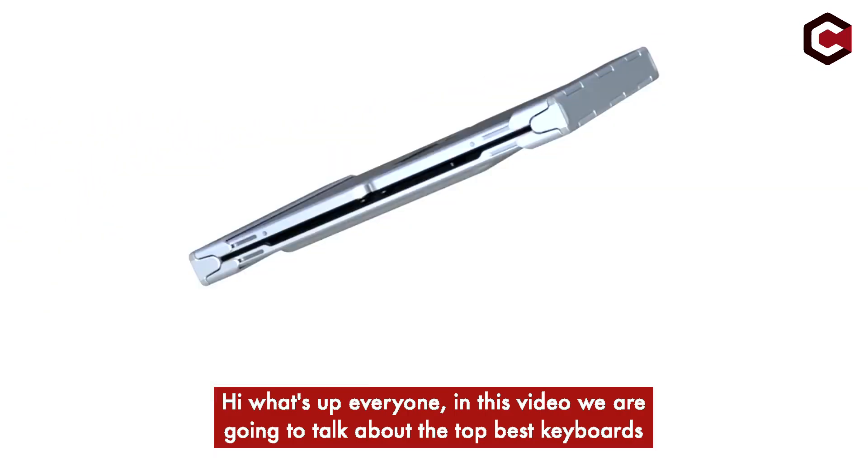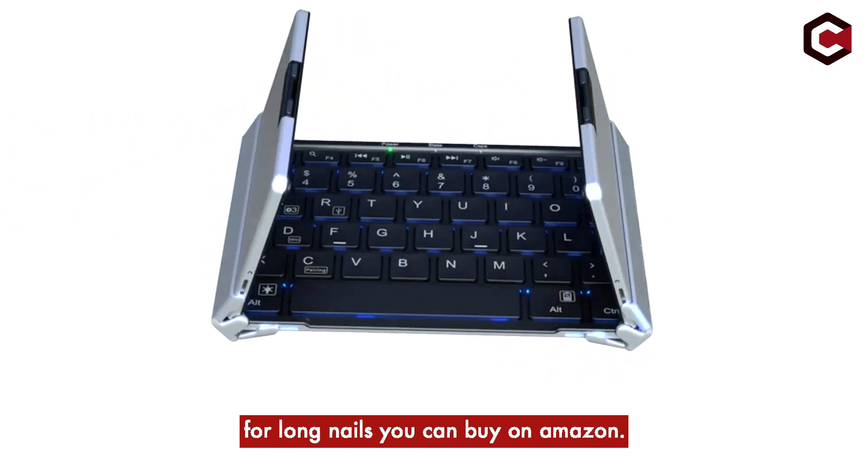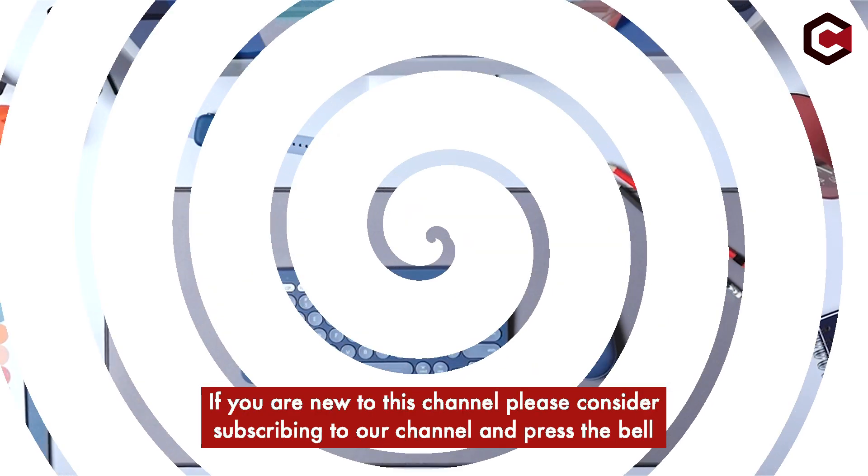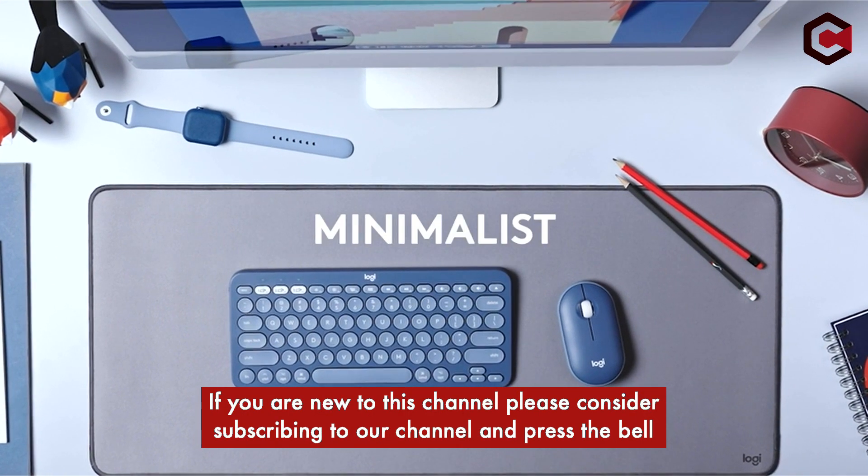Hi, what's up everyone. In this video we are going to talk about the top best keyboards for long nails you can buy on Amazon. If you are new to this channel, please consider subscribing and pressing the bell icon.